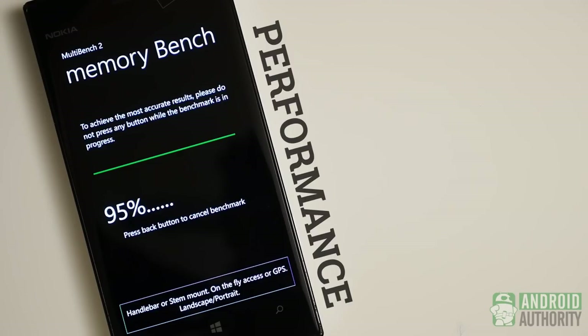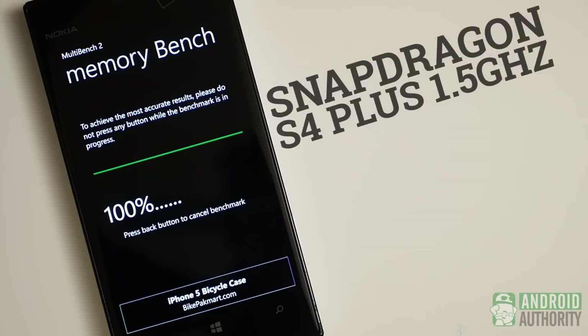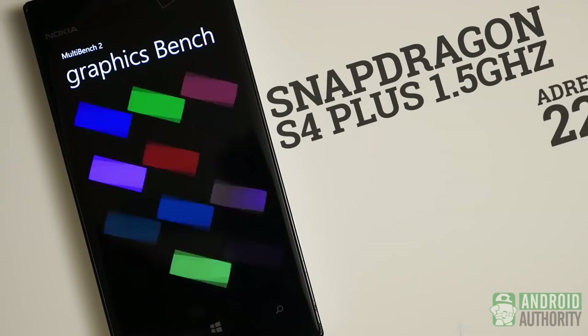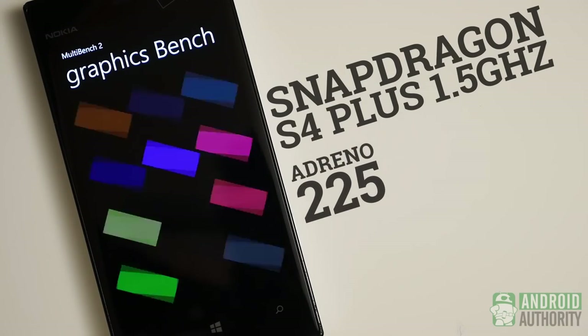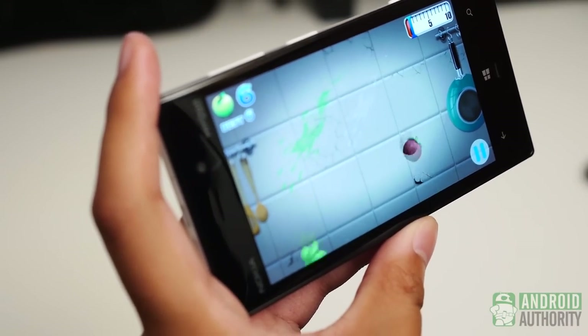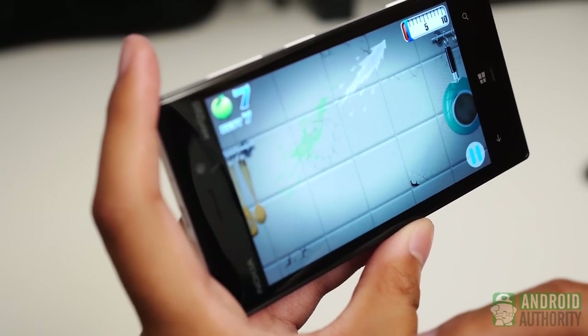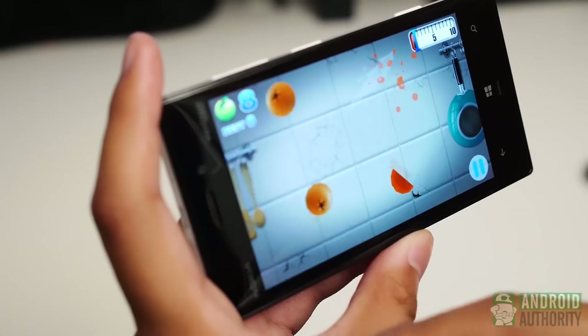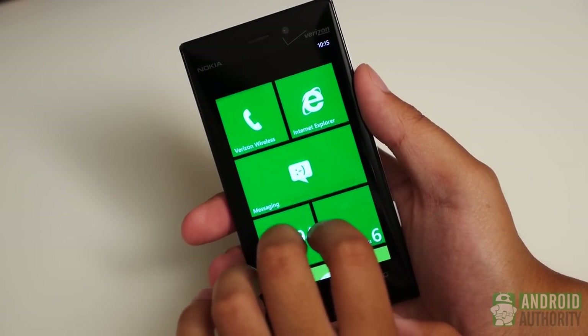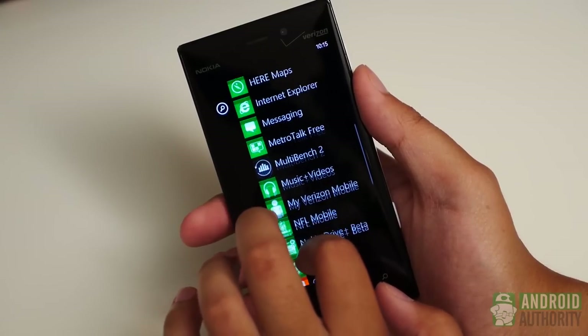The Lumia 928 sports the Snapdragon S4 Plus — not the Pro. This is the dual-core variant clocking in at 1.5GHz. It might not be the fastest processor around, but it still makes the 928 fly through its elements. Being backed by the Adreno 225 and 1GB of RAM gives this phone just what it needs for multitasking and gaming. While in the Android space this might be considered more of a mid-range package, we have to remember that Windows Phone 8 doesn't demand as much as Android or even iOS. More on that later.